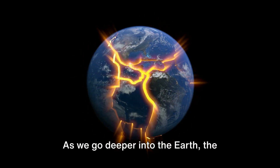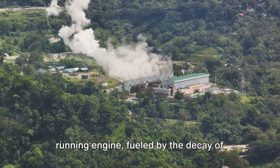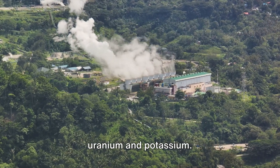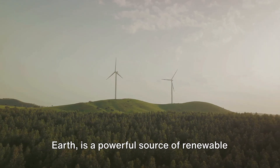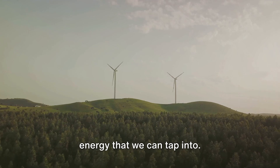As we go deeper into the Earth, the temperature rises. It's like an enormous, perpetually running engine, fueled by the decay of naturally radioactive elements like uranium and potassium. This geothermal energy — the heat from the Earth — is a powerful source of renewable energy that we can tap into.